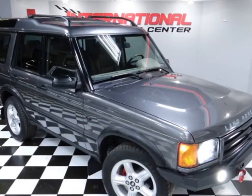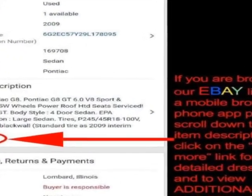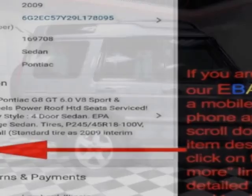Check out this 2002 Land Rover Discovery Series 2 4-door Wagon SE. This vehicle has just under 178,000 miles.